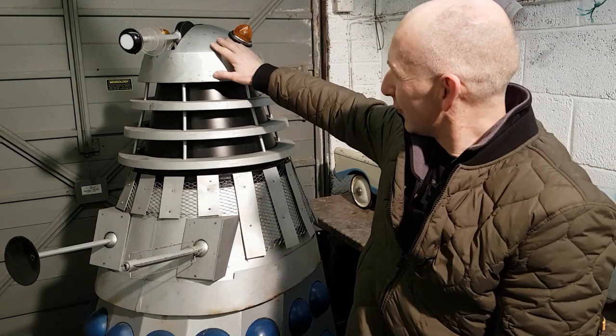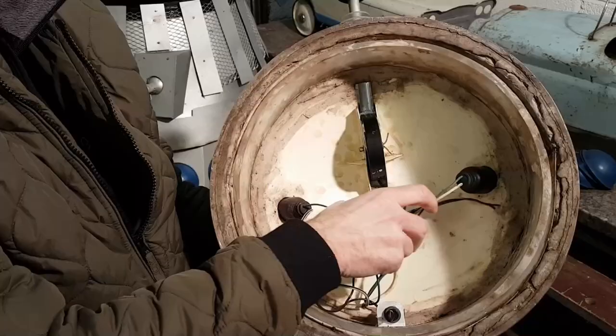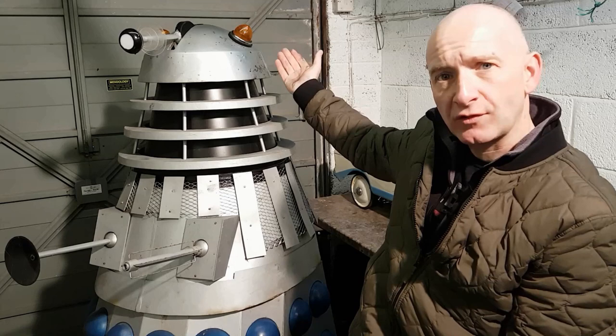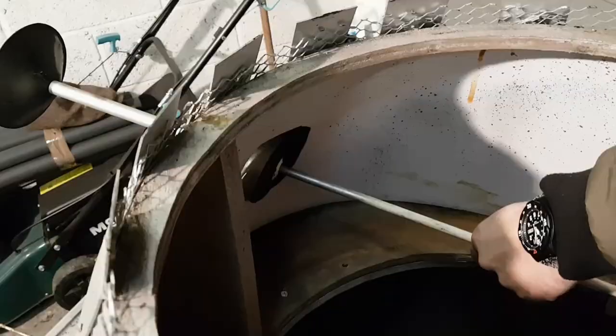The Dalek comes in four pieces: the top of the head, the centre piece, the middle, and the base. This piece would come off and the person would have jumped inside. Inside there are wires for the lights to work, a little switch to make the lights flash to indicate the Dalek was talking, and rods inside to make all the external parts move.